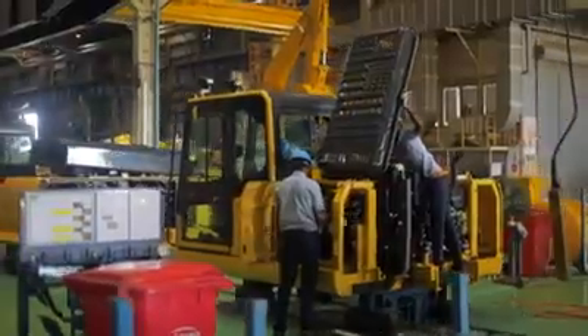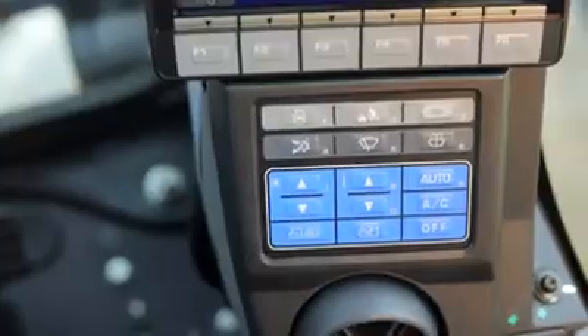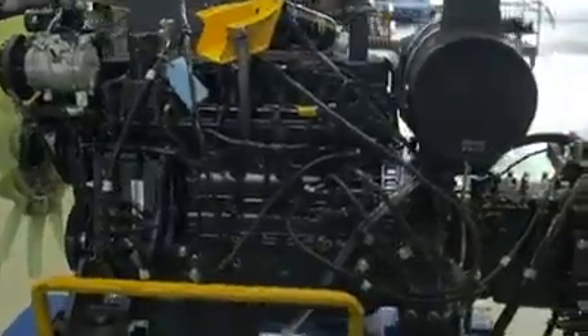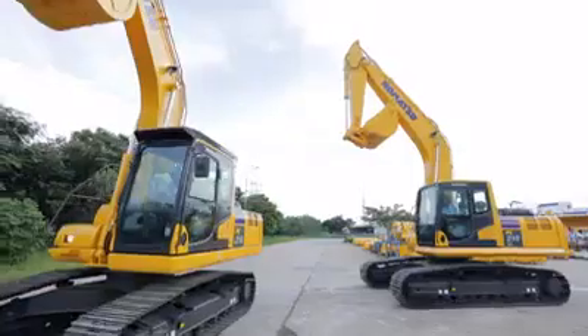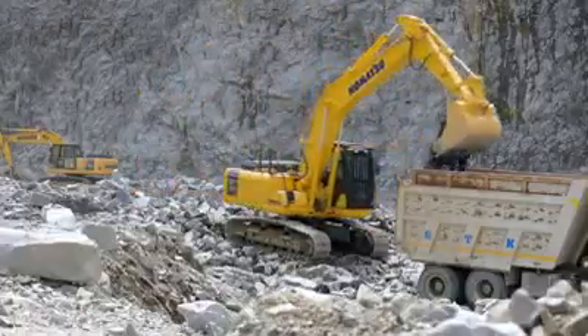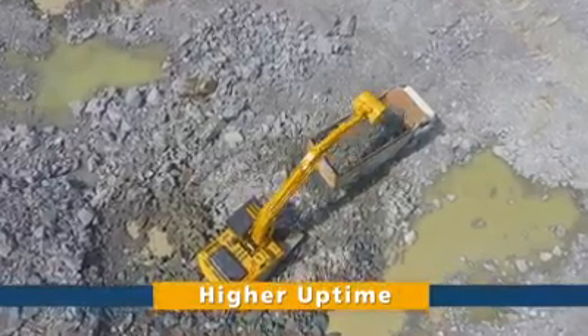Exclusively designed control valves, controllers, sensors, connectors, and heat-resistant wiring and hoses make the PC-210-10M0 deliver consistent superior performance and higher uptime year after year.